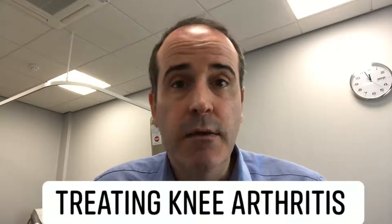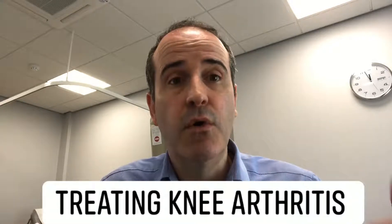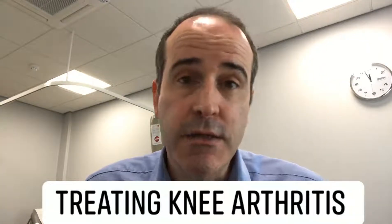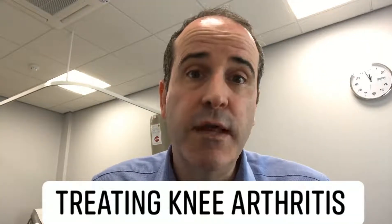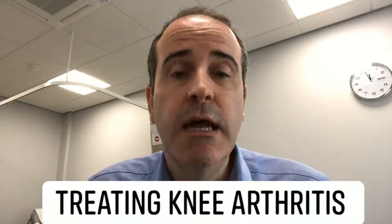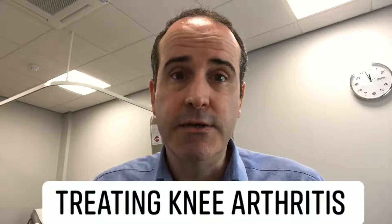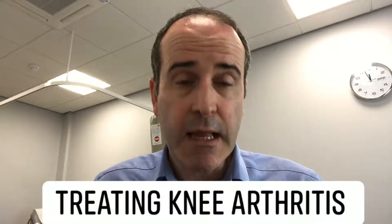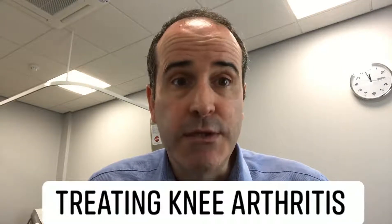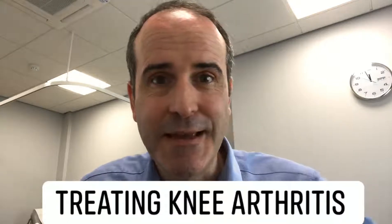If you want to learn more about the different treatments or knee replacements, leave me a message below or go to my website at mykneydoc.co.uk, where you can sign up for a free guide on knee replacement surgery. There's also additional information on the website. Feel free to get in touch or message me directly by email — we're more than happy to answer any of your questions. Hope you have a good day, take care.